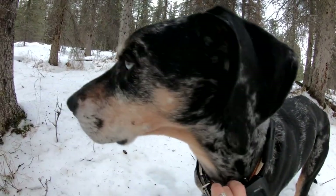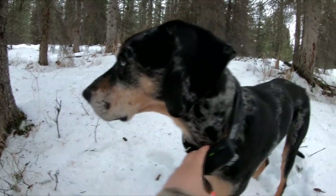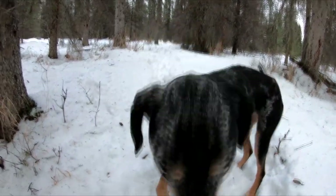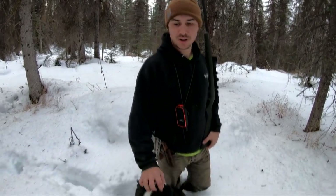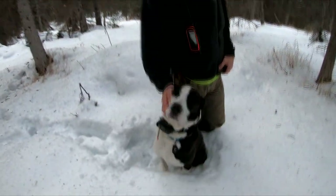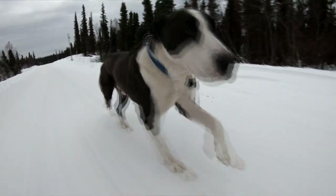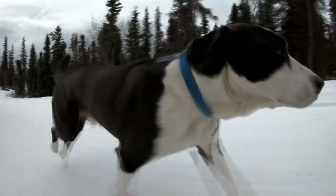Bandit has one marbled eye — it's a little bit blue. His mom had two blue eyes. Since we're not really finding any rabbits, we figured it'd be a good time to introduce you to the dogs. This is Bo — both him and Bandit are about nine years old, Bo might be a little bit older. We got Bo when he was about one and a half years old from a pound; they thought he was an Akita mixed with a Greater Swiss Mountain Dog. He's a really good dog — not as high energy as Bandit.